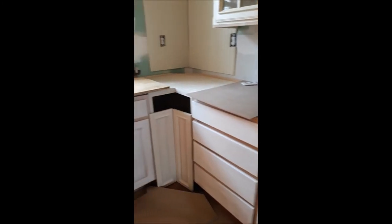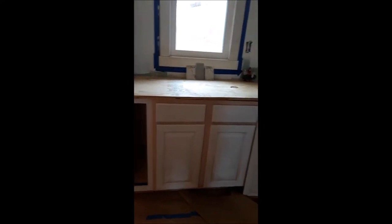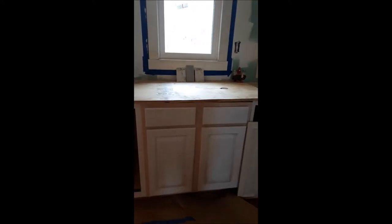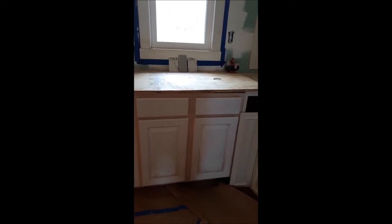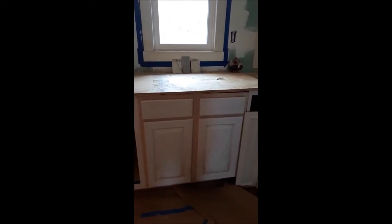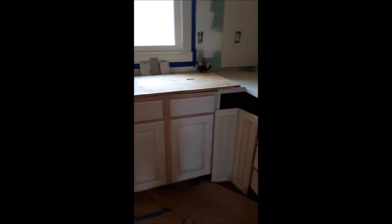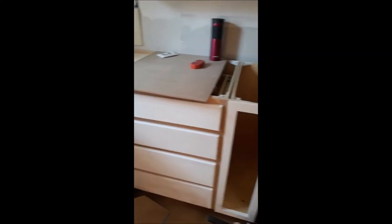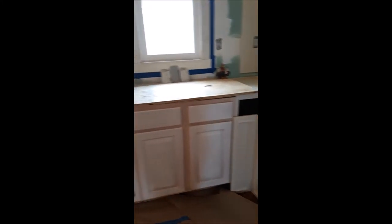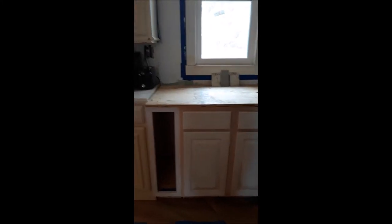These cabinets right here are the only cabinets that were not bought at Restore. I needed special sizes — I needed a 33-inch corner cabinet and a 30-inch sink cabinet. Most sink bases are anywhere from 33 to 36 inches, so I needed a 30-inch one. And since there was a 9-inch door there, I wanted a 9-inch door on each side just to kind of balance things out. That cabinet — got it at Restore. That cabinet — Restore.